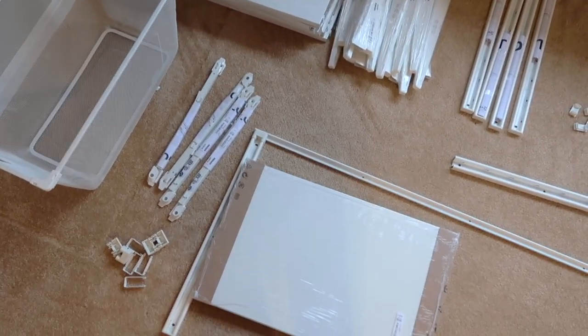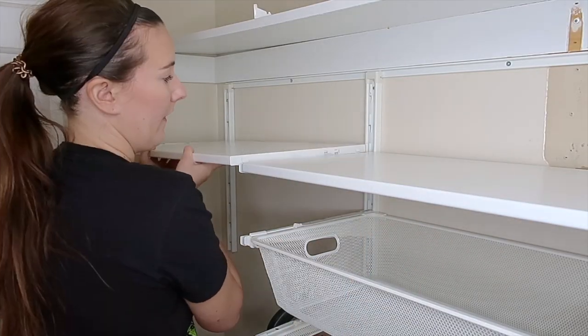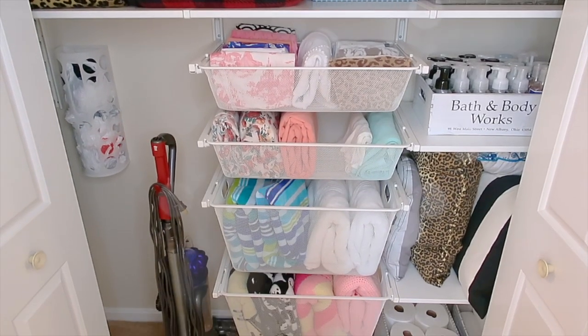If you haven't seen that one, I'll have it linked down below for you guys. Basically this hallway closet was set up like a standard builder grade bedroom closet — it was essentially worthless. It was basically a bunch of unusable space, so I used a very budget friendly IKEA closet system to do a DIY makeover on this closet and it made a huge difference. I absolutely love it.